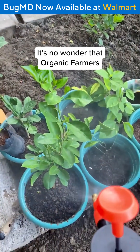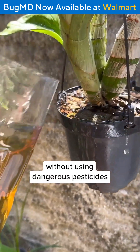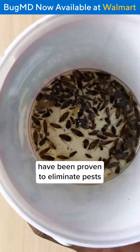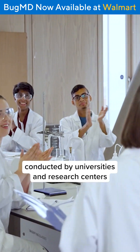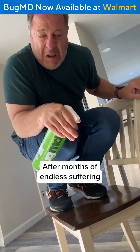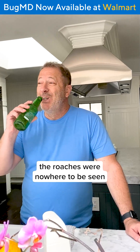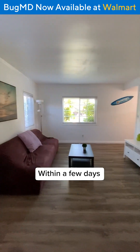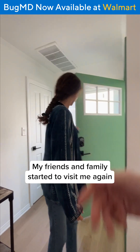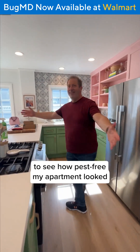It's no wonder that organic farmers use these oils to eliminate pests without using dangerous pesticides. In fact, I learned that essential oils have been proven to eliminate pests by over 15 different studies conducted by universities and research centers. After months of endless suffering in my own apartment, the roaches were nowhere to be seen. I was finally able to eat breakfast again without almost eating a roach. Within a few days, my home felt transformed. My friends and family started to visit me again. Even they were shocked to see how pest-free my apartment looked.